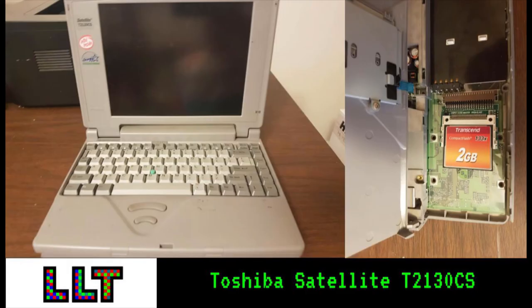Well, that's about it for this video. If you enjoyed watching this exploration of a vintage laptop, consider liking the video and subscribing. I upload other videos like this one usually once every few weeks. Thanks for watching.